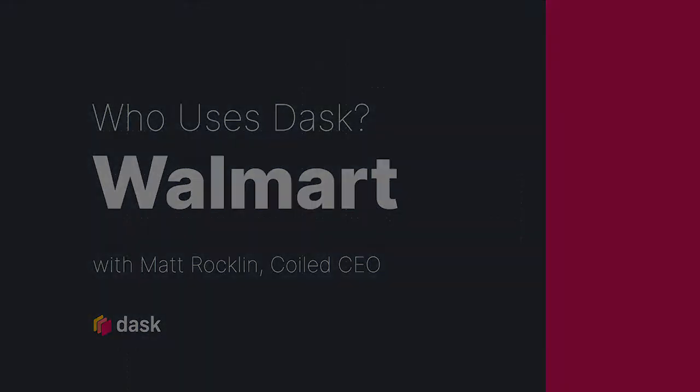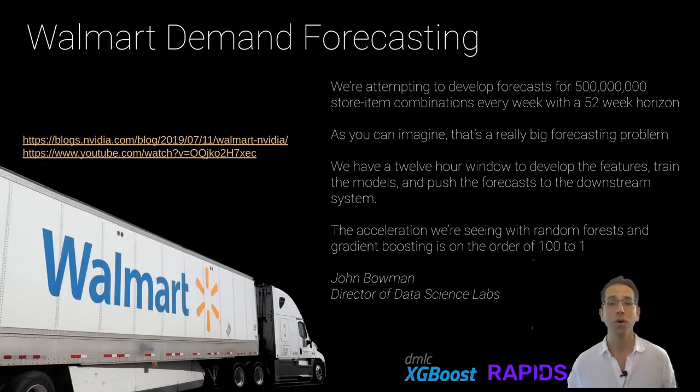Walmart is using Dask to develop forecasts for all of their items in all of their stores. Walmart has an incredible number of items in their catalog and an incredible number of stores, and they want to make sure that every item is in stock at every store to the extent that it should be. This is just a huge computational problem. Using libraries like Rapids and XGBoost, Walmart has been able to accelerate a hundredfold in some cases.